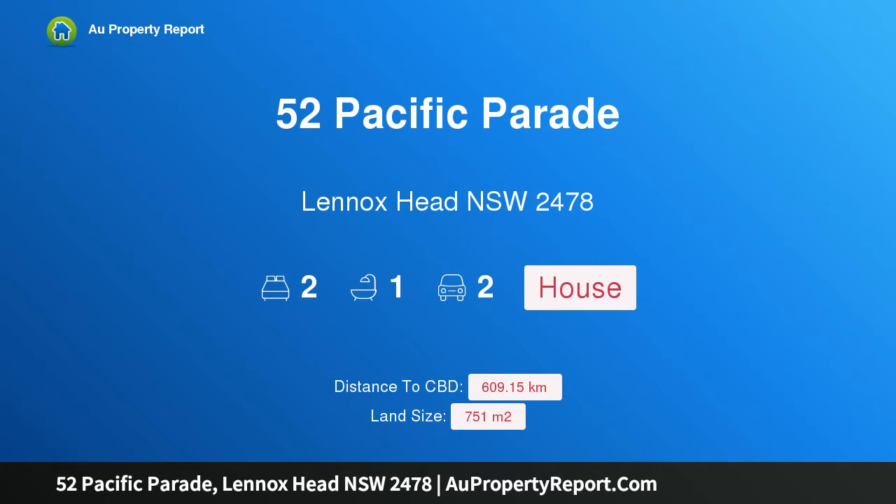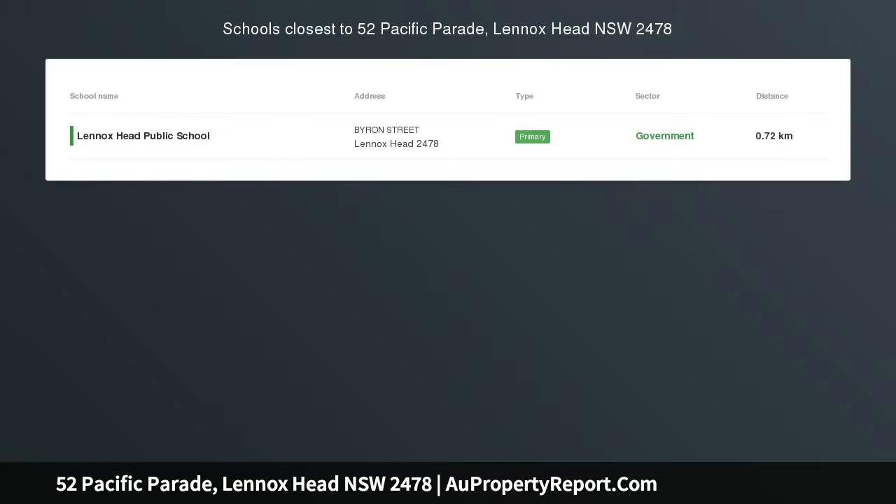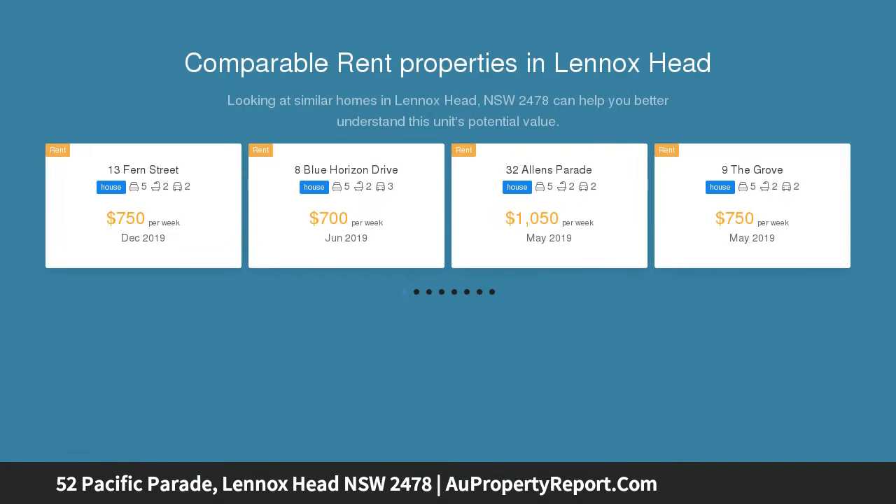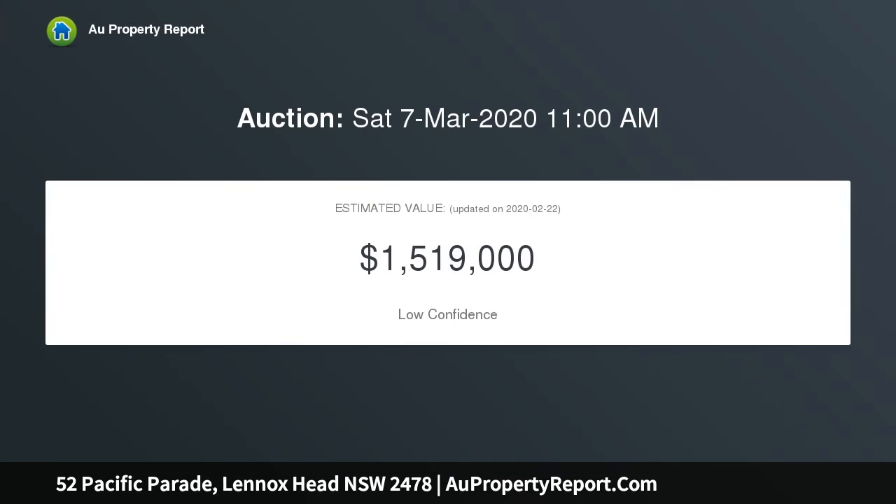I am glad to introduce property 52 Pacific Parade, Lennox Head, New South Wales 2478 — an ultra rare beachfront block, prime for development. One of the most sensational real estate offerings in Lennox Head, this 751 square metre block fronts the unbeatable Pacific Parade. Treasured by the same family since 1956, this beachfront gem is zoned medium density and offers exciting potential to develop STCA.